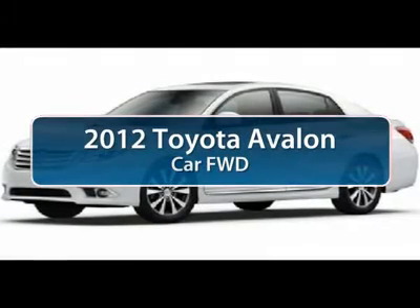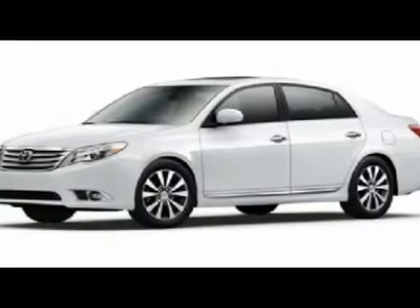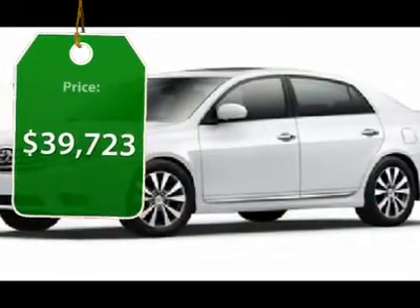The 2012 Toyota Avalon — a solid performer with standard V6 power, lots of interior space, and a reputation for reliability, priced below $40,000.